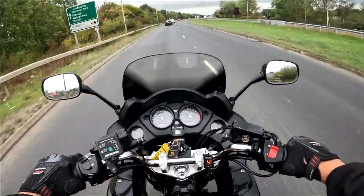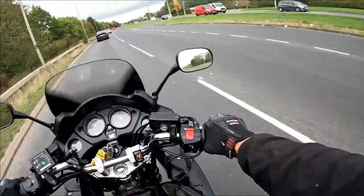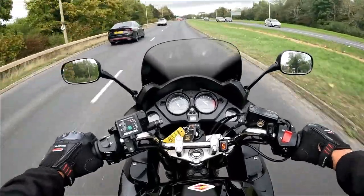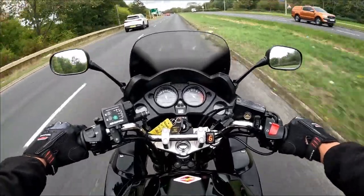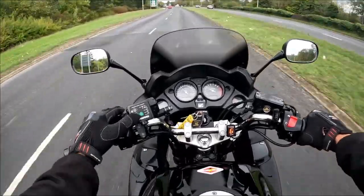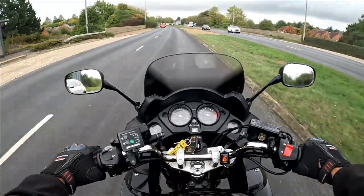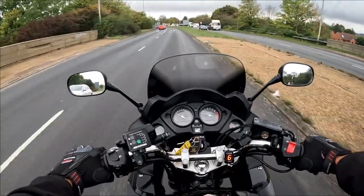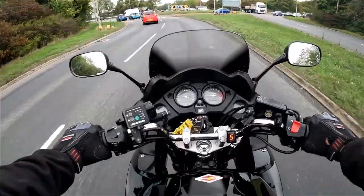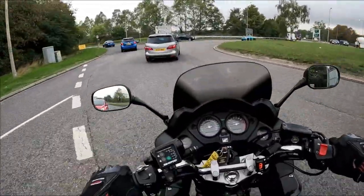There we go — fourth gear, straight up to 70 miles an hour, gear indicator telling me what gear we're in. Moving to the outside lane, fifth, sixth, and at 70 miles an hour you're tracking about 4,000 rpm. Those grips are getting very very hot so I'm going to turn them off — I've got my heated gloves on so I don't need extra heat. It's done 11,095 miles, just over eleven thousand miles.